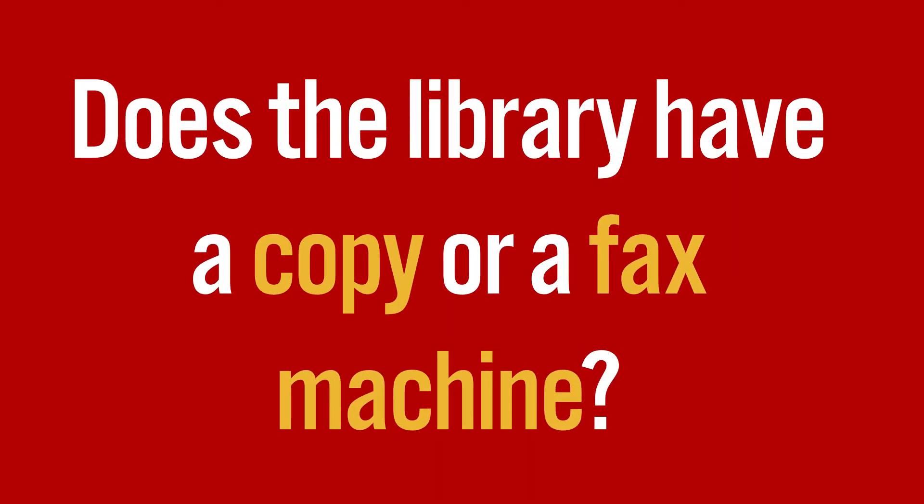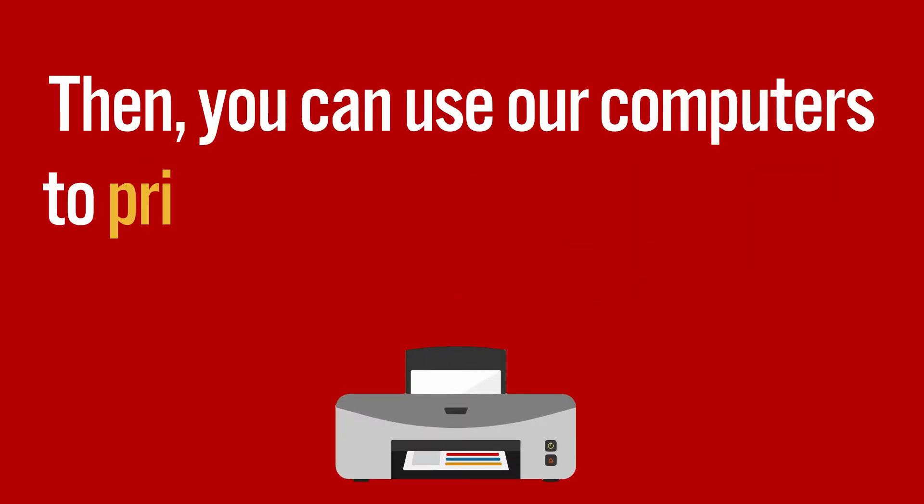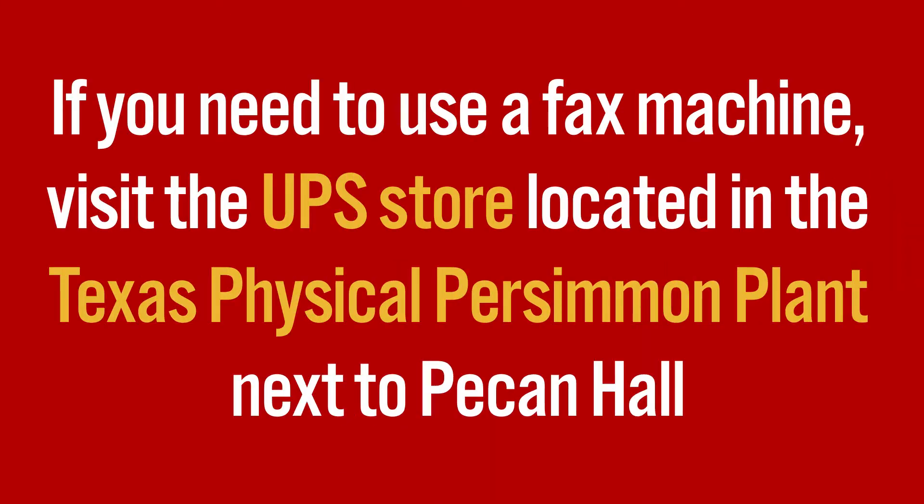Do you have a copy or a fax machine? Our library has a scanner which can scan documents directly to an email address or onto a USB. Then you can use our computers to print out copies of your scanned document through GoPrint. If you need a fax machine, visit the UPS store located in the Texas Physical Persimmon Plant next to Pecan Hall.